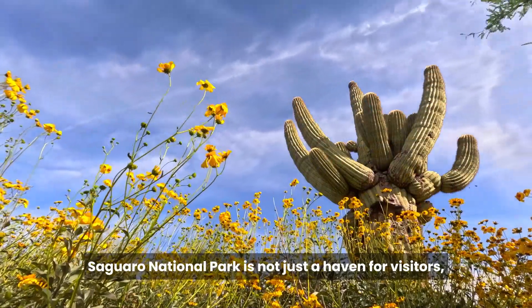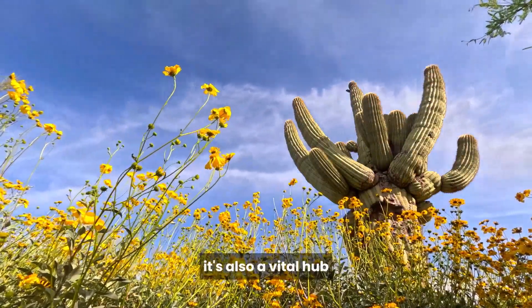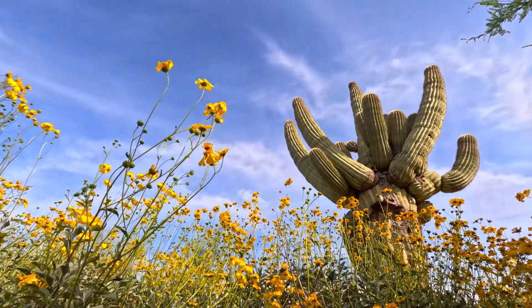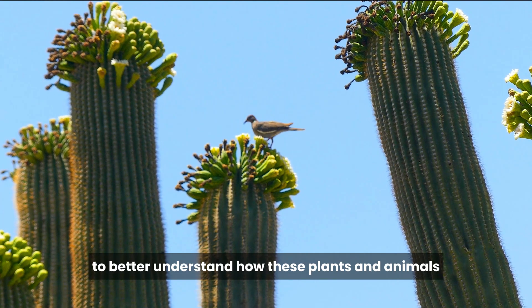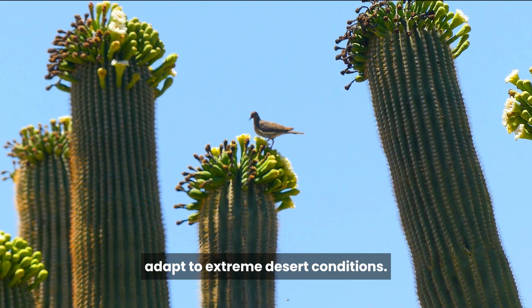Both districts have visitor centers that provide valuable information about the park's ecology, geology, and cultural history, and ranger-led programs and guided walks are also available. Saguaro National Park is not just a haven for visitors — it's also a vital hub for scientific research and conservation efforts. Scientists study the park's ecosystems, including the Saguaro cactus, to better understand how these plants and animals adapt to extreme desert conditions.